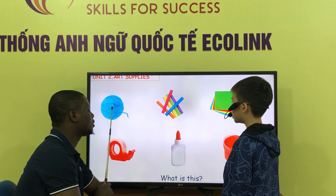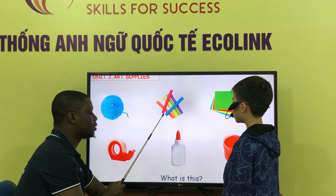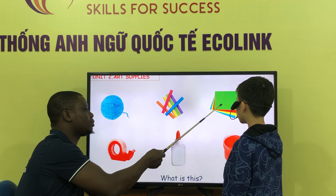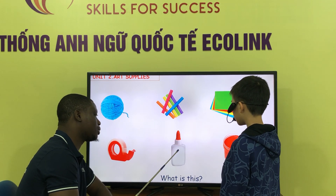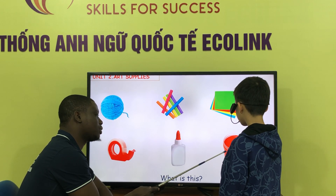What is this? It is a chalk. What is this? It is a paper. What is it? It is a tape. What is it? This is a roof. What is this? This is a pen.